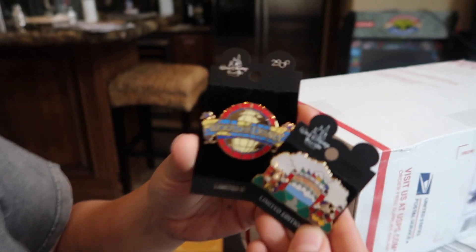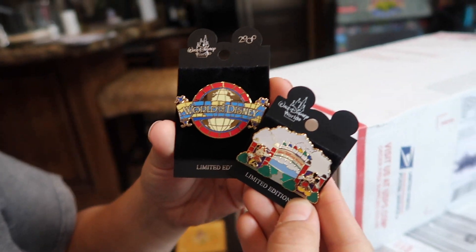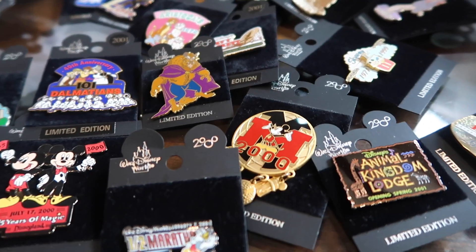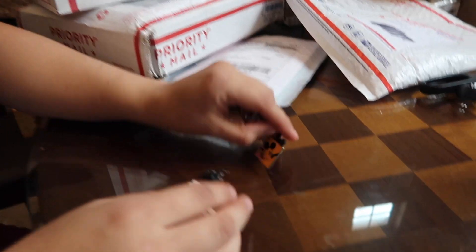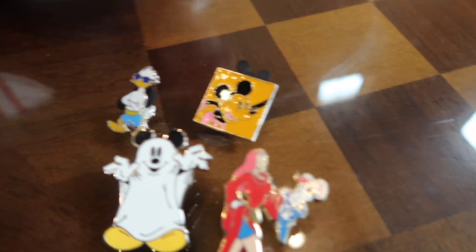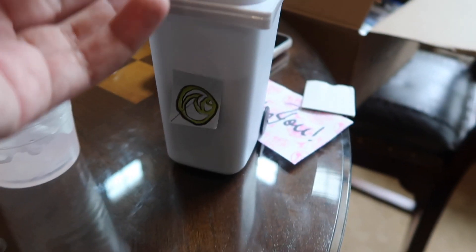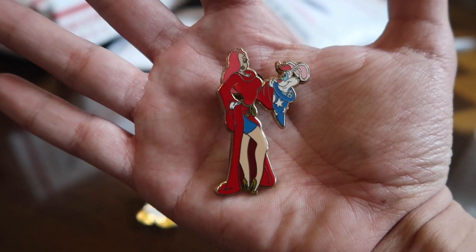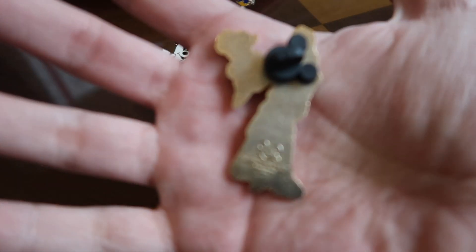Which ones are you taking? We got a nice little Jessica Rabbit as Sorcerer Mickey. We got Donald Duck, Little Ghost Mickey, and Jessica as Sorcerer Mickey. And that one's a limited edition of 250.